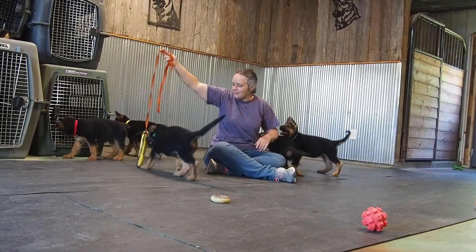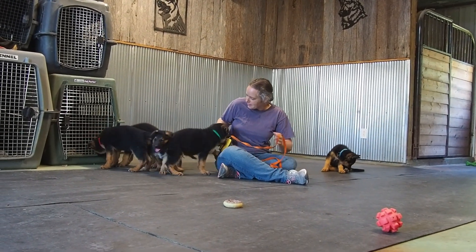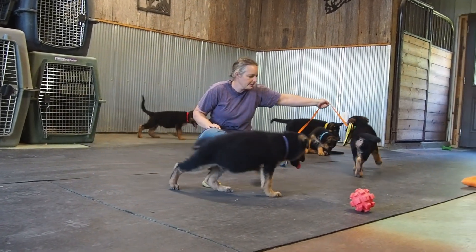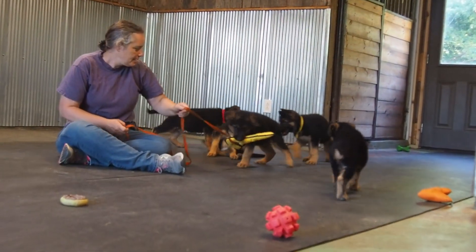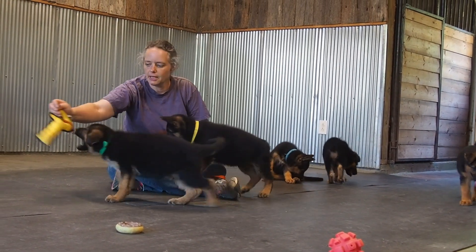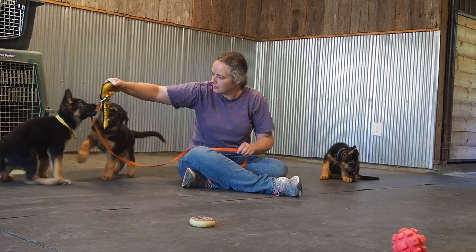We have the five amazing boys from the Della and Rondo litter. We decided to keep all five of them together because they've all been living together. I'm going to take a little longer video and really focus on each one of them so you can see how they all interact together.